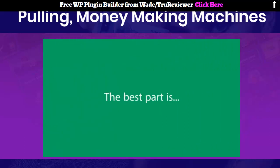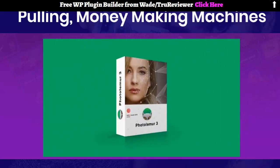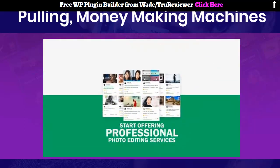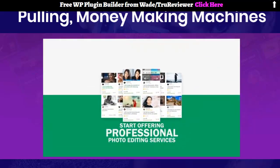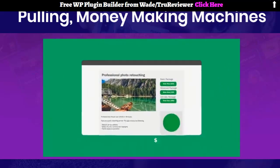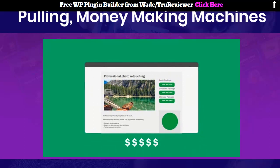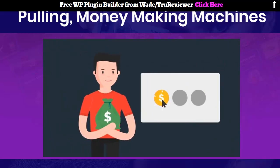The best part is, if you pick up PhotoLemur today, you'll receive the agency license so you can instantly start offering professional photo editing services for your clients. There are people making five-figure incomes just by offering photo enhancing services online. Now just imagine getting paid big bucks for just clicking a few buttons.